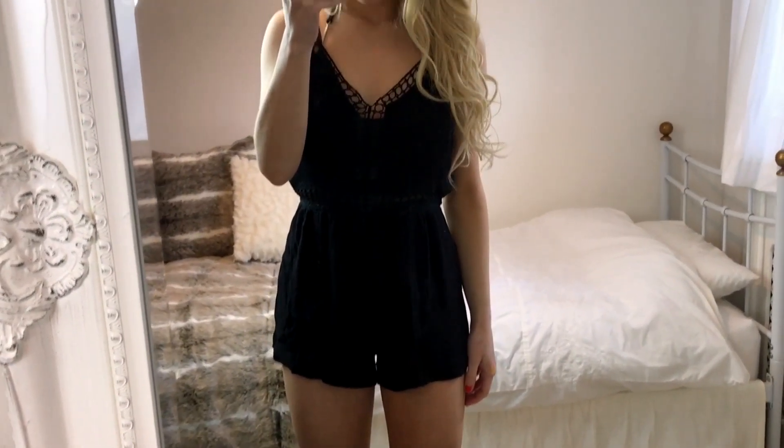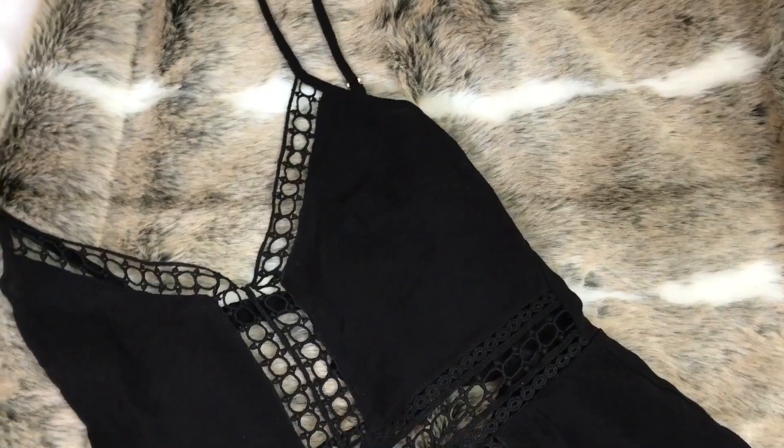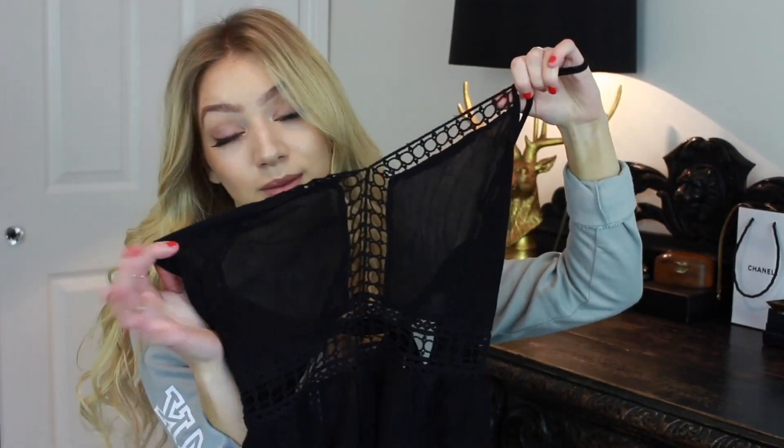The next thing I have to show you is this beach playsuit. You can't see it very well on camera, but I'll insert a clip of what it looks like on. This is really good especially if you're going on holiday because you can wear your swimming costume or bikini underneath. It's a really pretty playsuit — I'm not sure you could get away with it in the UK because it's never really that warm, but it'd be great for a holiday. The material is lightweight, airy, and flowy, so it's perfect for hot weather.